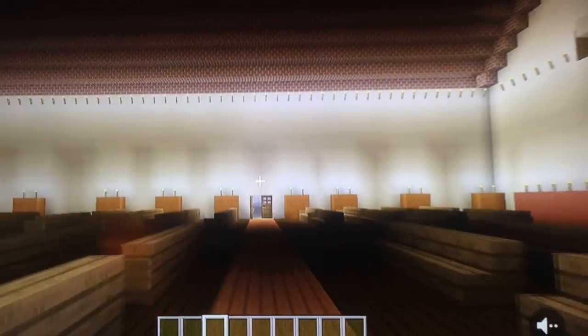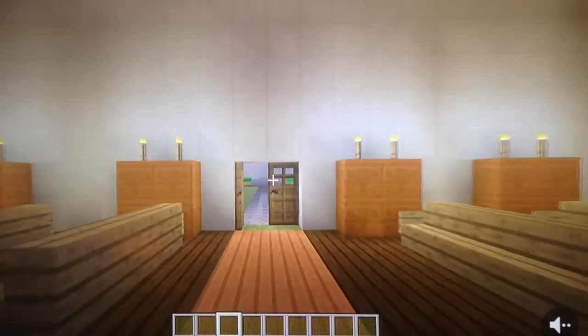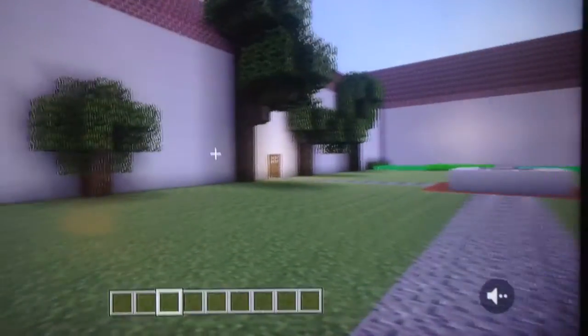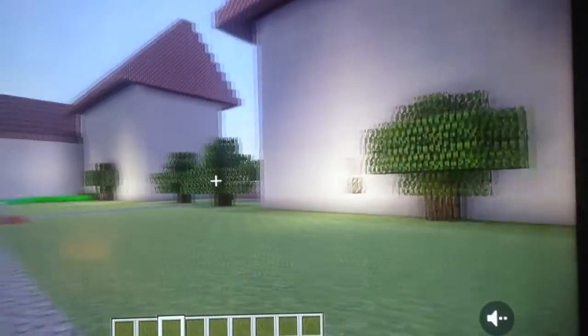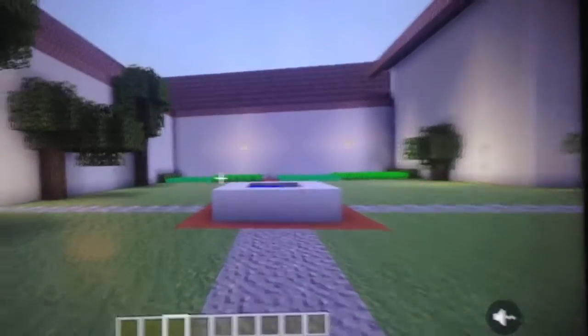Let's go to the courtyard. The courtyard was pretty big, and in the middle there was a fountain.